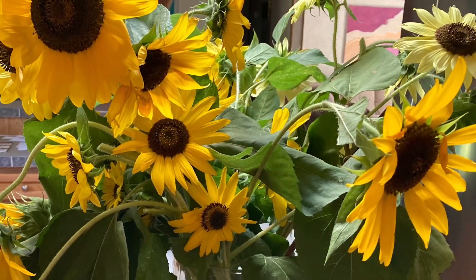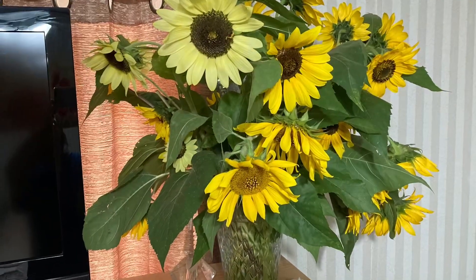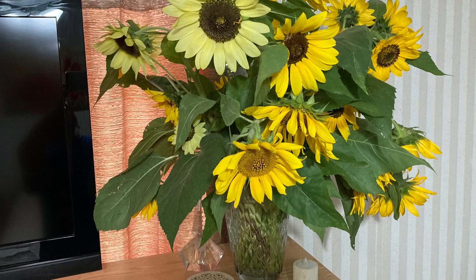And I got a few great decor bonuses out of the deal. Playlist: sunflowers.